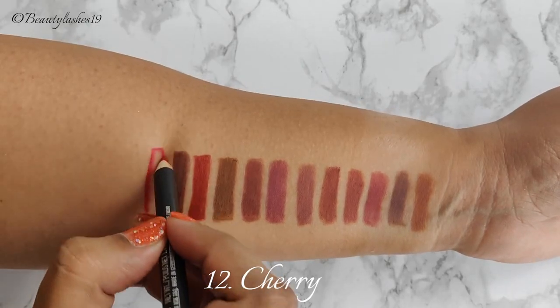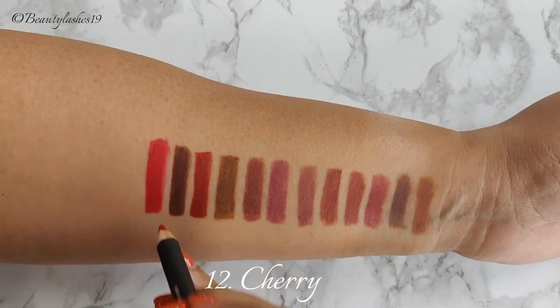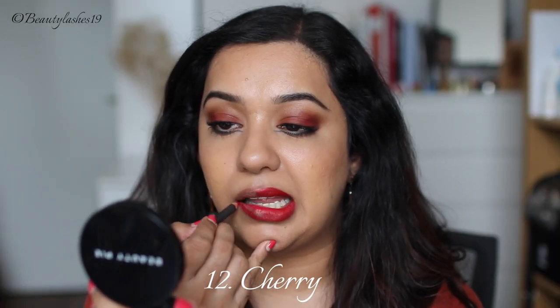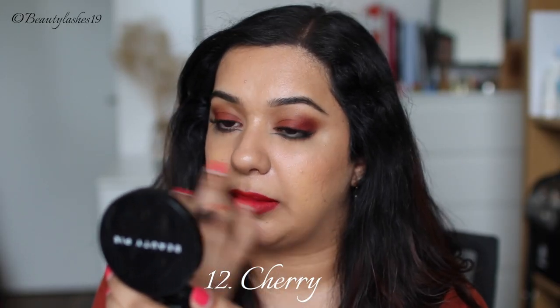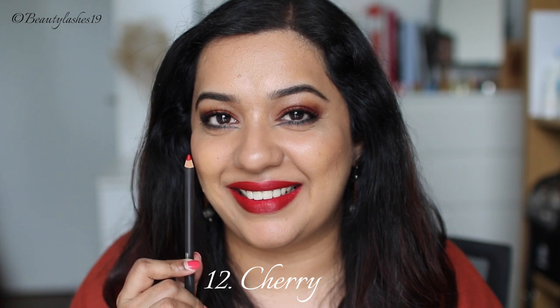Next up is Cherry, which is described as a vivid bright bluish red. I don't see the blue tones in this particular lip liner — I feel it's a true red and it's quite vivid and quite bright. This is stunning with a classic red lip and it's definitely one of my favorite matte lip liners.